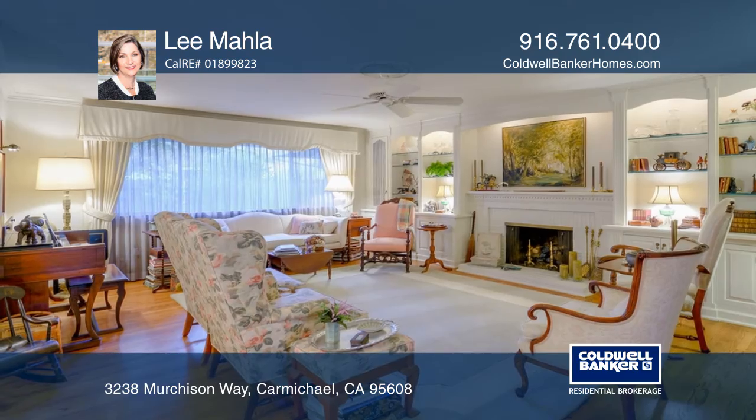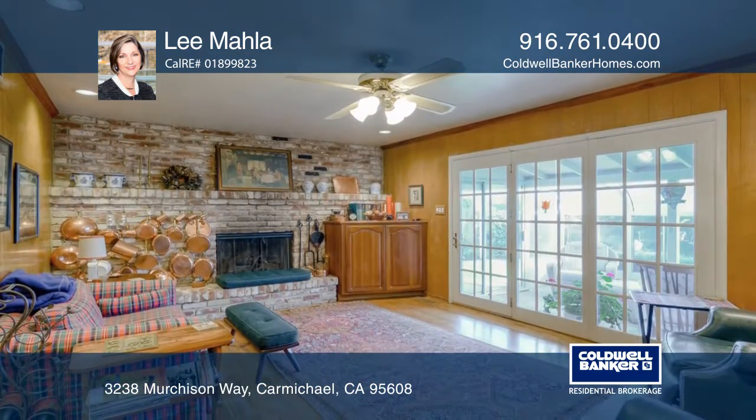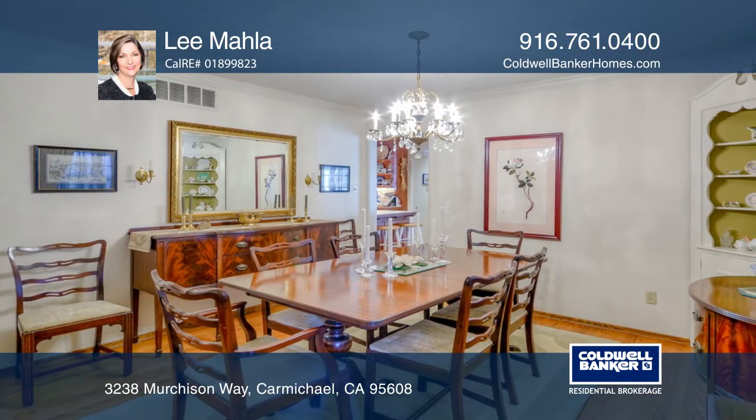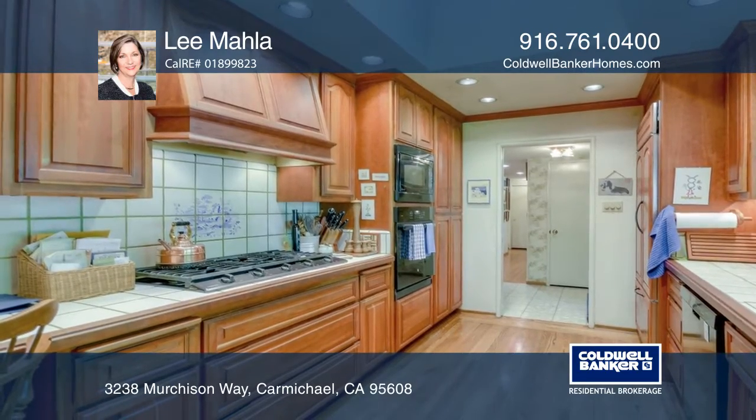This Carmichael home has beautiful traditional features. The home offers two fireplaces to create a warm ambiance throughout during the chilly months ahead — one banked by lovely built-in lit bookcases and the other in the family room surrounded by traditional brick.